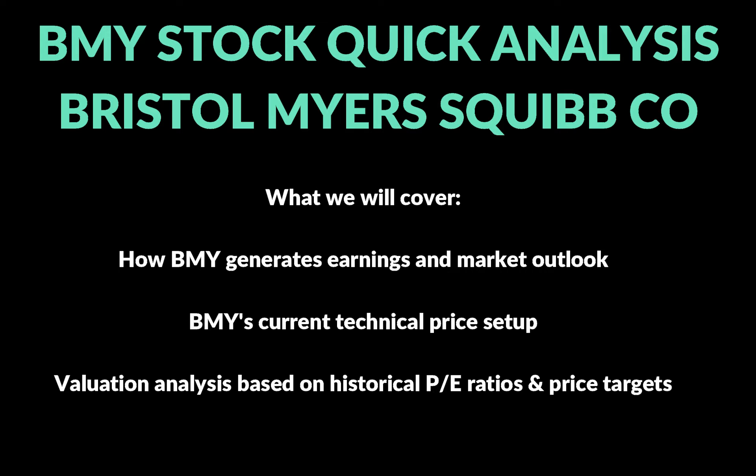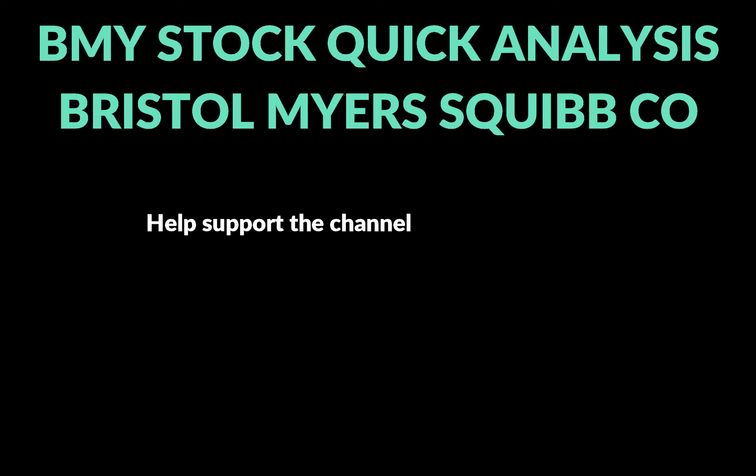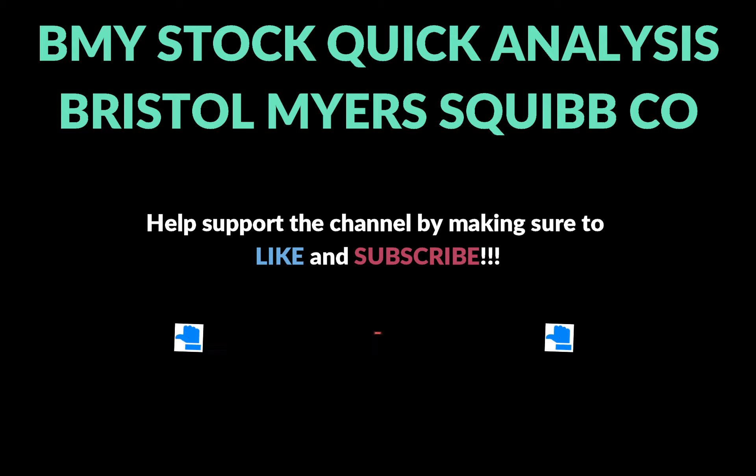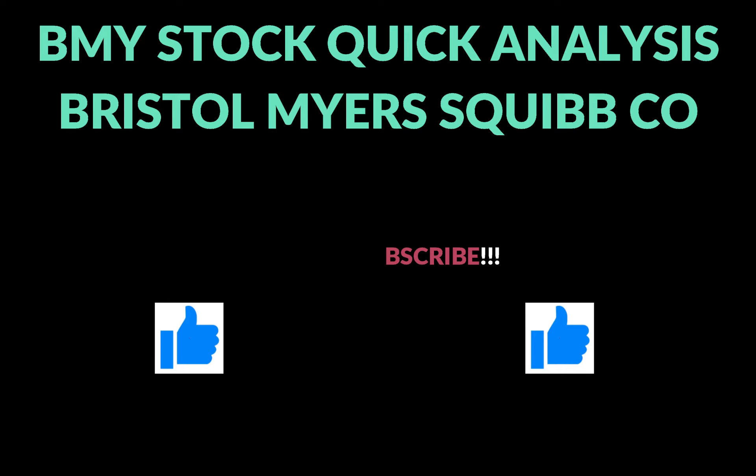Then we're going to take a look at the technical price setup, and finally we're going to do a valuation analysis based off some of the previous historical PE ratios that BMY has traded at. Before we get into that, if you like these types of quick stock analysis videos I've got a bunch of them on my channel — I try to put one out once a week, either on an individual stock, some sort of trading strategy, or stock market analysis. Make sure you subscribe to the channel if that's something you're interested in.